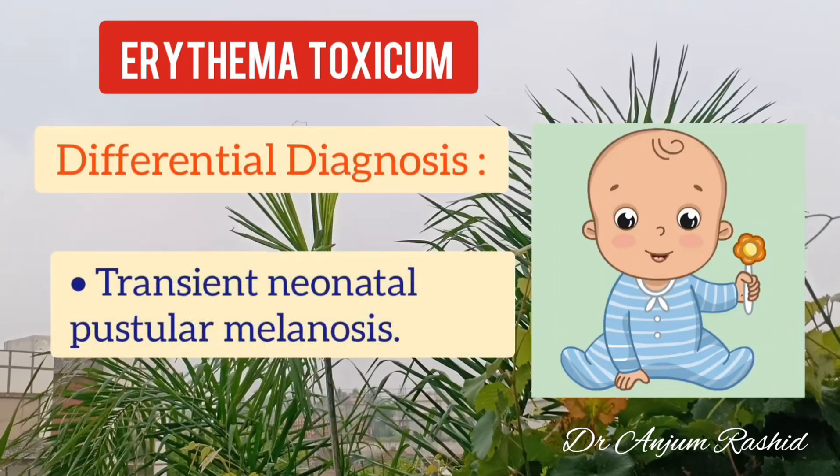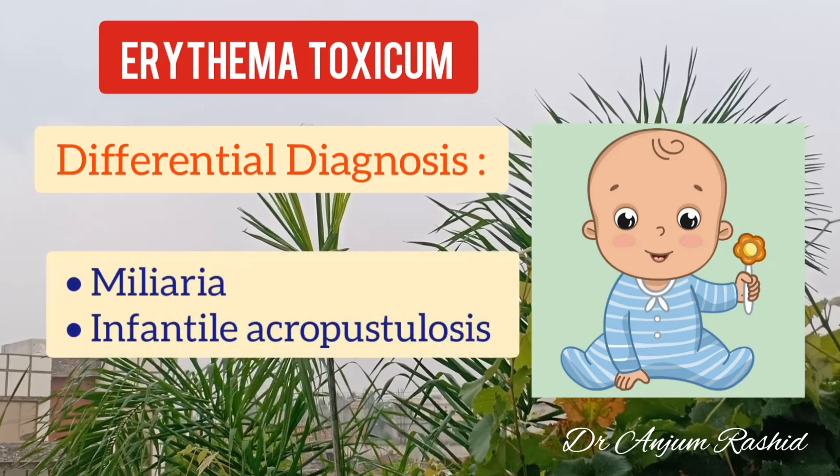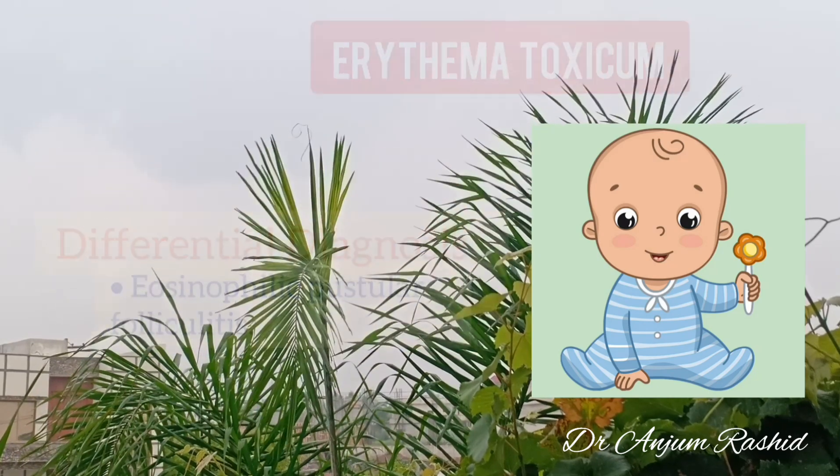Differential diagnoses include transient neonatal pustular melanosis, malaria, infantile acropustulosis, and eosinophilic pustular folliculitis.